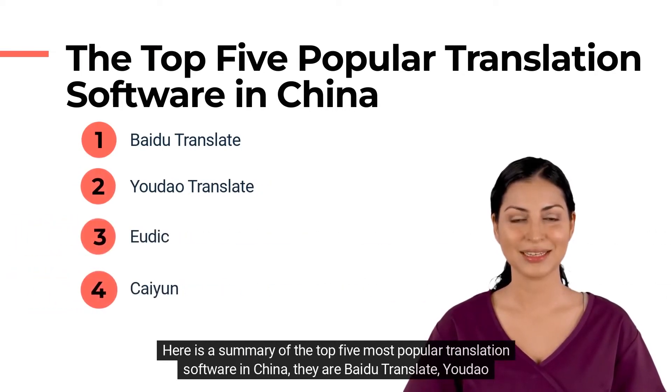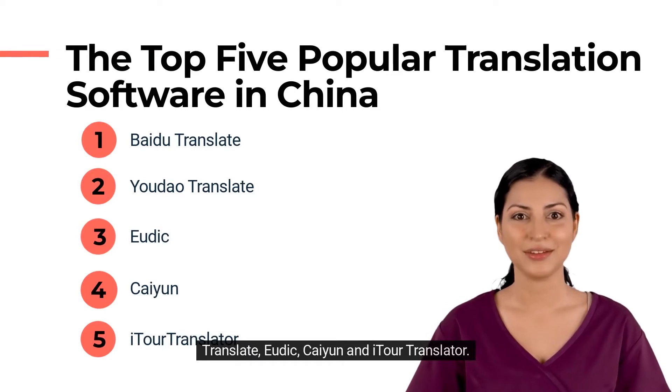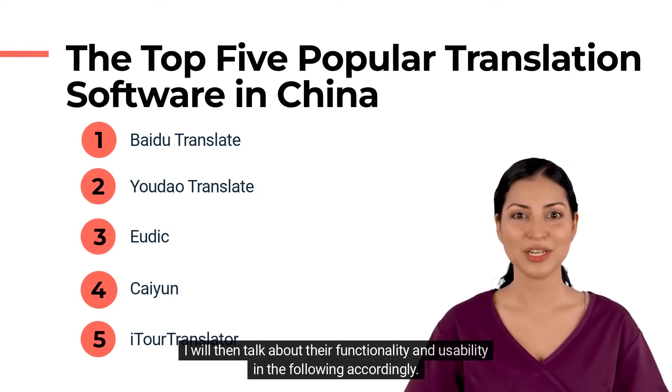They are Baidu Translate, Youdao Translate, Youdik, Kayin, and Ita Translator. I will talk about their functionality and usability in the following accordingly.